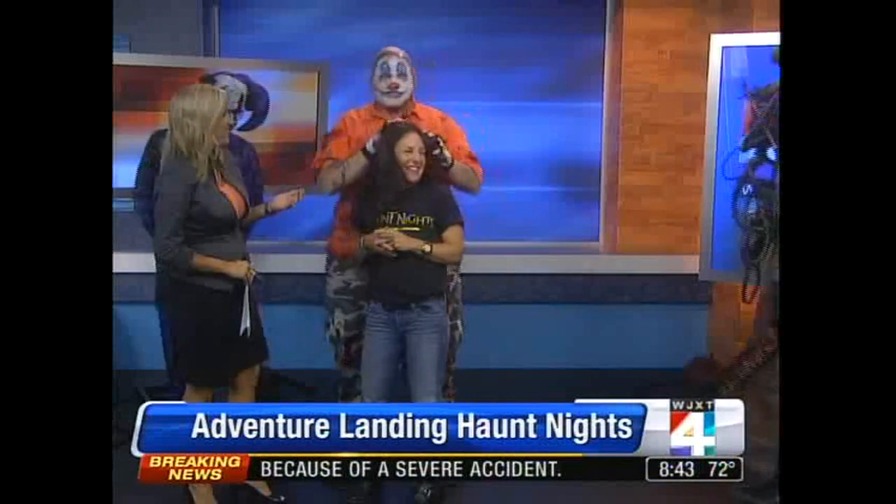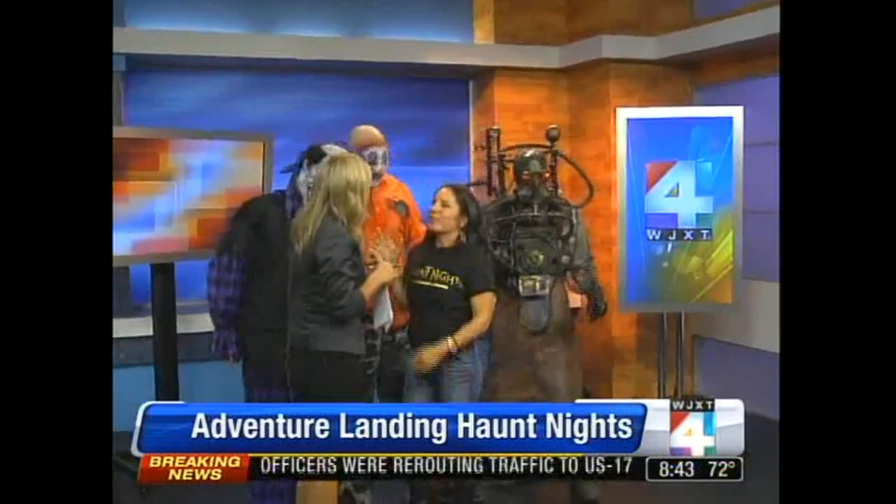Halloween is just around the corner, and Adventure Landing is getting in on the scares with their annual Haunt Nights. Only this time it's even scarier. Michelle Branham is here from Adventure Landing. You're not so scary — hopefully not. But there are some very scary people who are going to be making their appearance. We have our new Apocalyptia 3D haunt — it's an all-new 3D, and it's the only 3D haunt in Jacksonville.